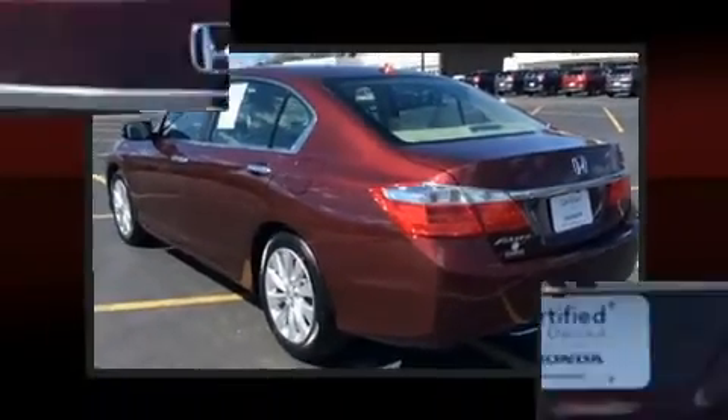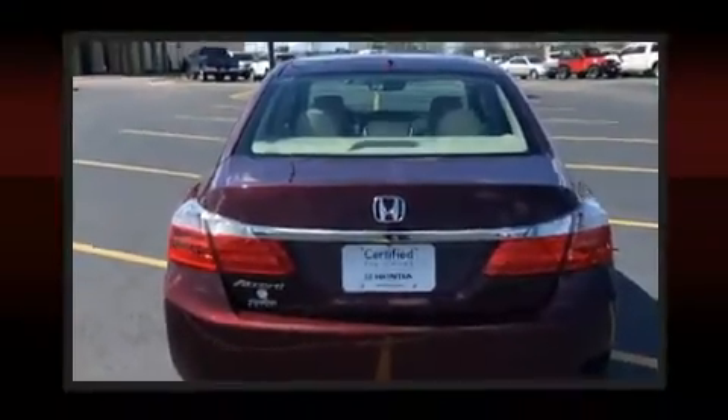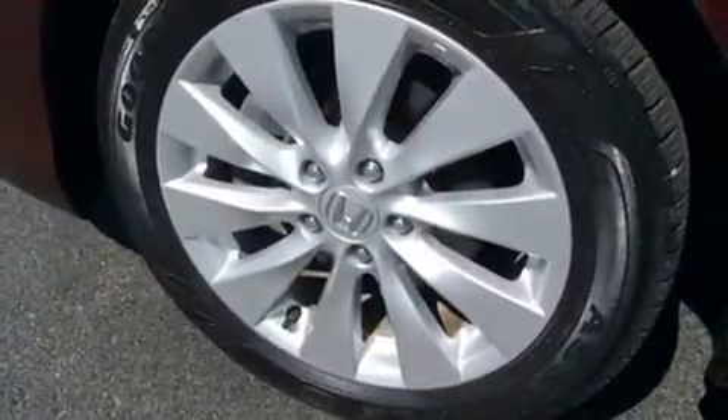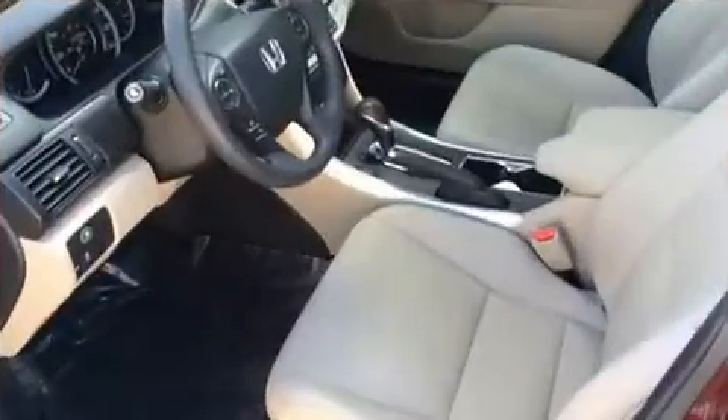Top features include front dual-zone air conditioning, a tachometer, a power seat, heated seats, front fog lights, lane departure warning, and more. Premium sound drives seven speakers, providing you and your passengers a sensational audio experience.